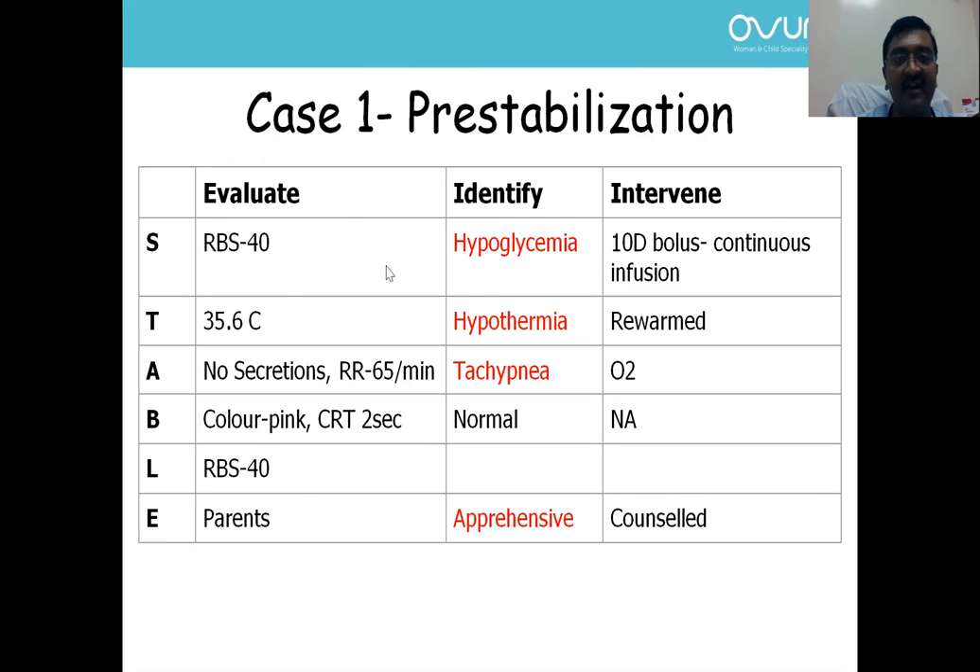After evaluating, we identified hypoglycemia, hypothermia, tachypnea, and normal circulation — parents were apprehensive. Using a stepwise approach: for hypoglycemia, we gave a dextrose bolus after establishing IV access and started continuous infusion. We rewarmed the neonate under the radiant warmer prior to transport, connected oxygen, and counseled the parents about the nature of illness.